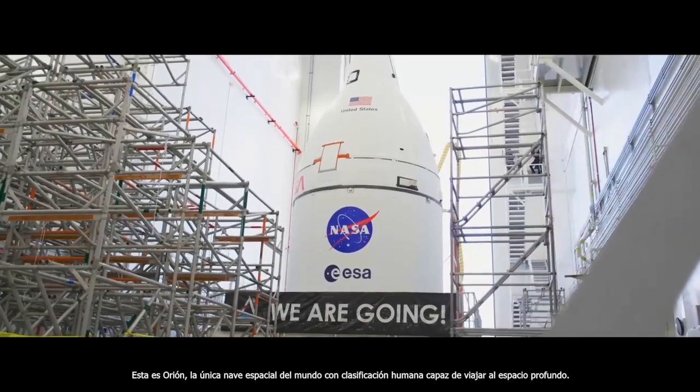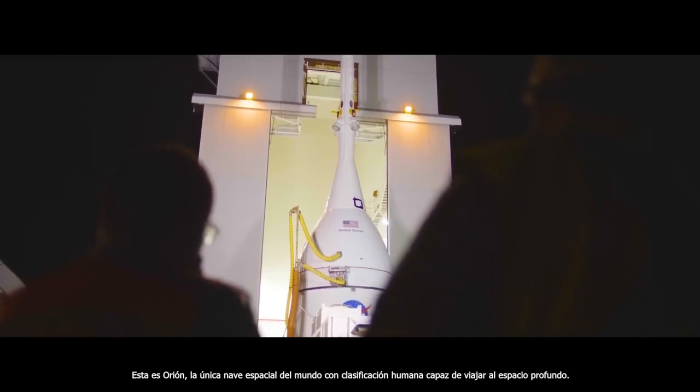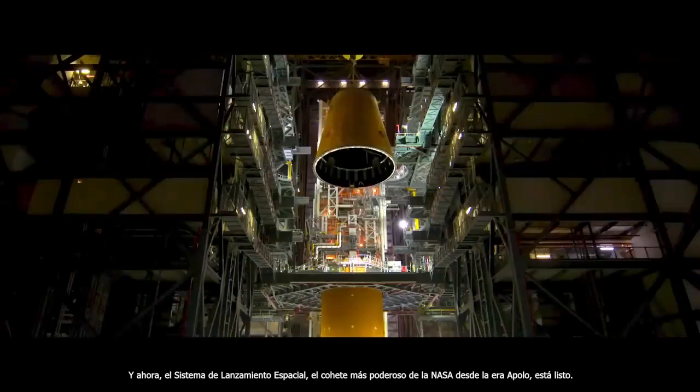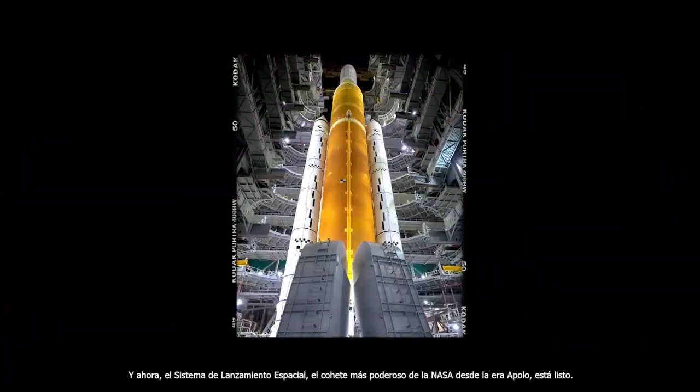This is Orion, the only human-rated spacecraft in the world capable of deep space travel. And now, the Space Launch System, NASA's most powerful rocket since the Apollo era, stands ready.